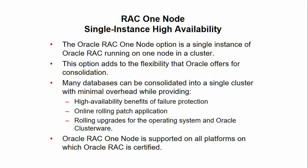Many databases can be consolidated into a single cluster with minimal overhead, while providing the high availability benefits of failure protection, online rolling patch applications, as well as rolling upgrades for the operating system and Oracle Clusterware.